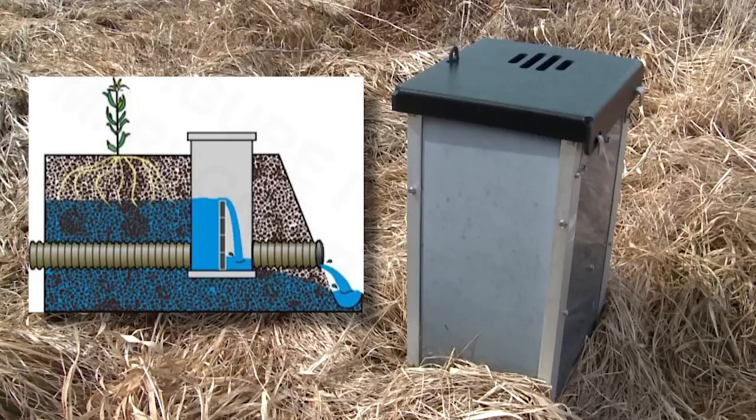Drainage water management is the practice where we use a water control structure to raise the depth of the drainage outlet, holding water in the fields during the periods when the drainage is not needed.